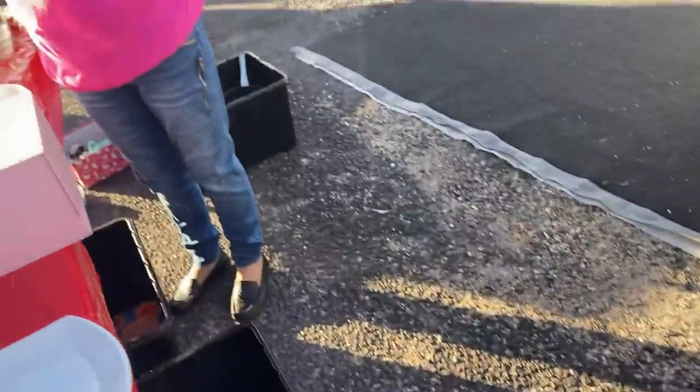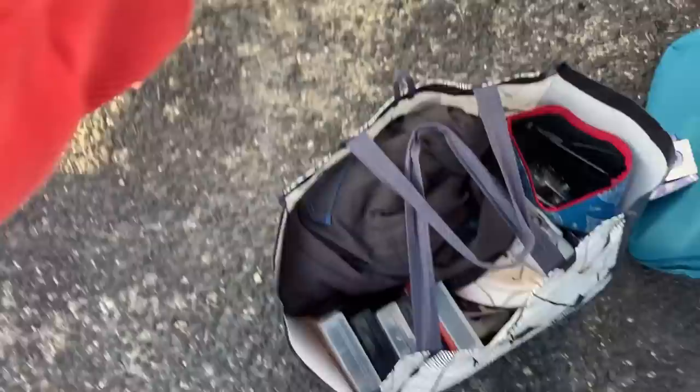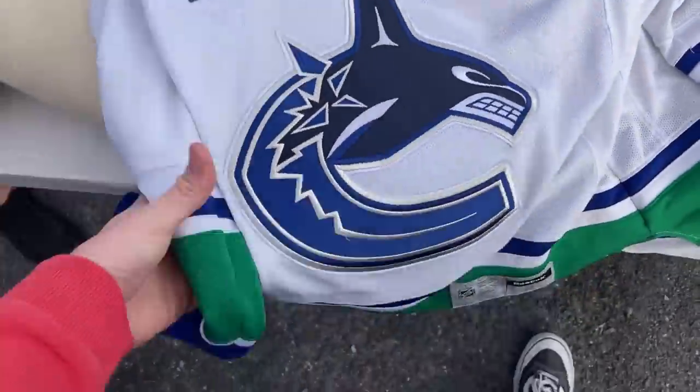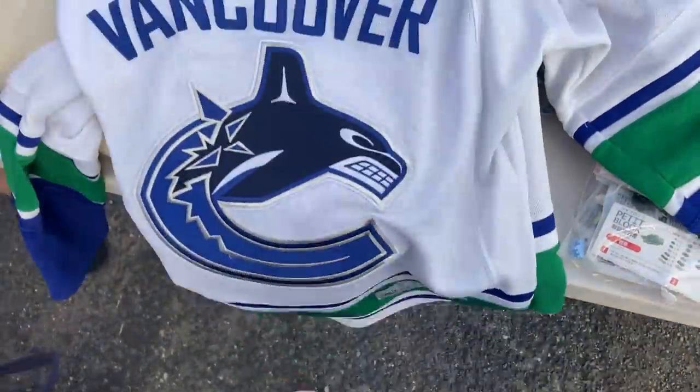Dollar each. Dollar? Have you got any more or is that everything? I'll have some more next time, but that's all I've got left today. No worries, I'll take those. Three bucks. Thank you. This is awesome, man. Vancouver, genuine. It's a size small, but it's still genuine Reebok. That's sweet.